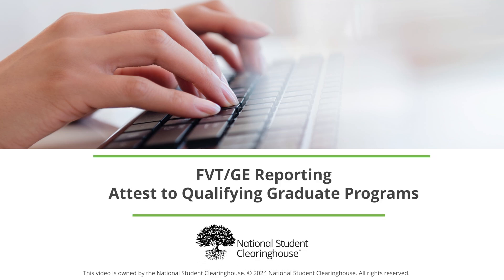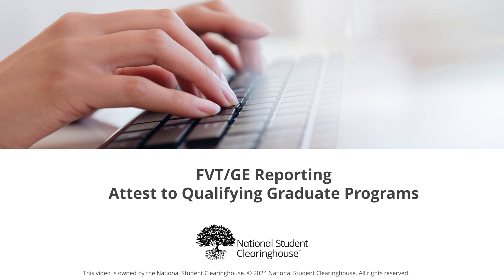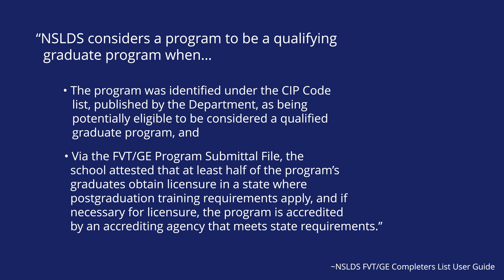The qualifying graduate program report will help ensure that we're identifying the right students for your student-level reporting, define which students need to have that extra year of data reported, and help streamline some of the reporting for your program-level report. A qualifying graduate program is a program in certain fields where postgraduate training requirements apply for licensure. There are certain graduate programs, mostly in the medical or clinical fields, that have this initial period where the student is going to make less earnings because they have to complete this postgraduate clinical or residency work in order to obtain their professional licensure.